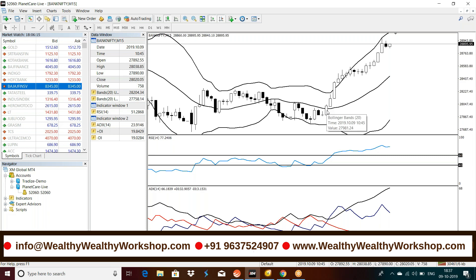Bank Nifty moved all the way from around 27,890 to 28,895 — almost a 1,000-point super move. Whenever this happens you will get entries at Level 1, Level 3, or Level 4, and you can make use of this opportunity to make huge profits. It's a simple strategy that anybody can do.